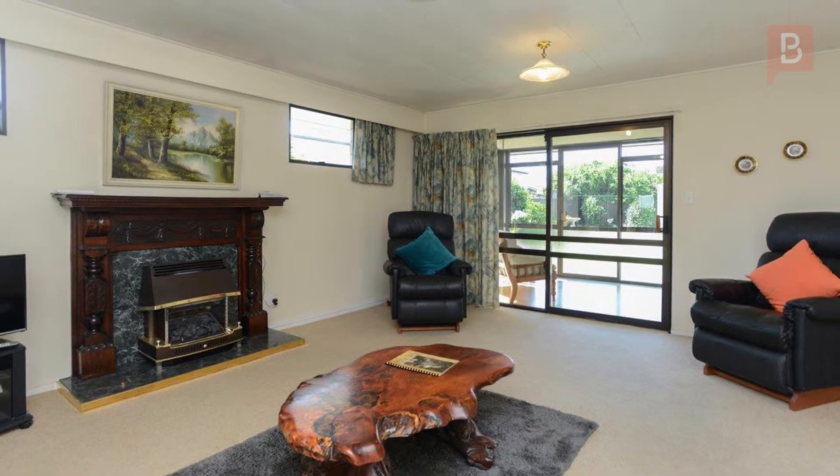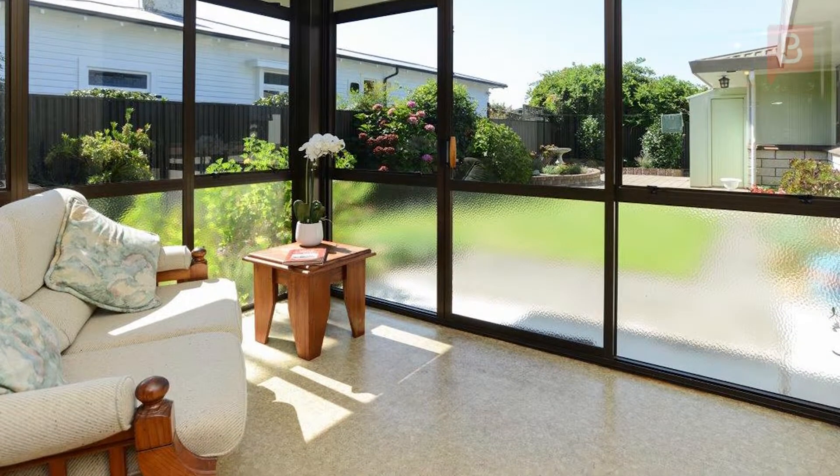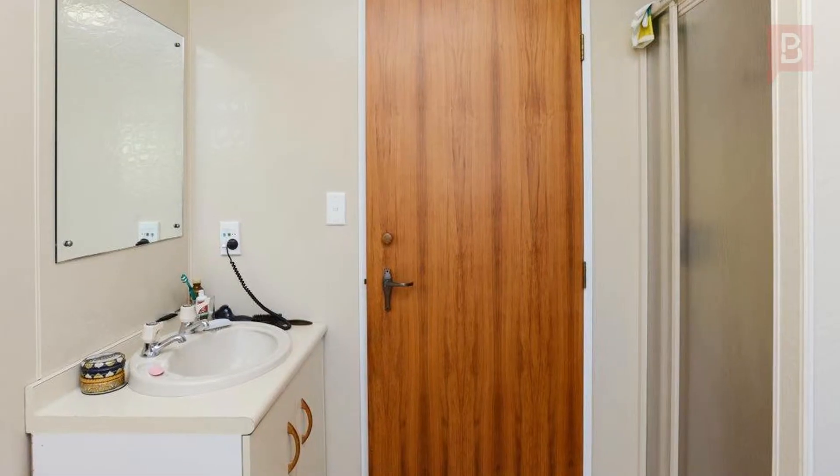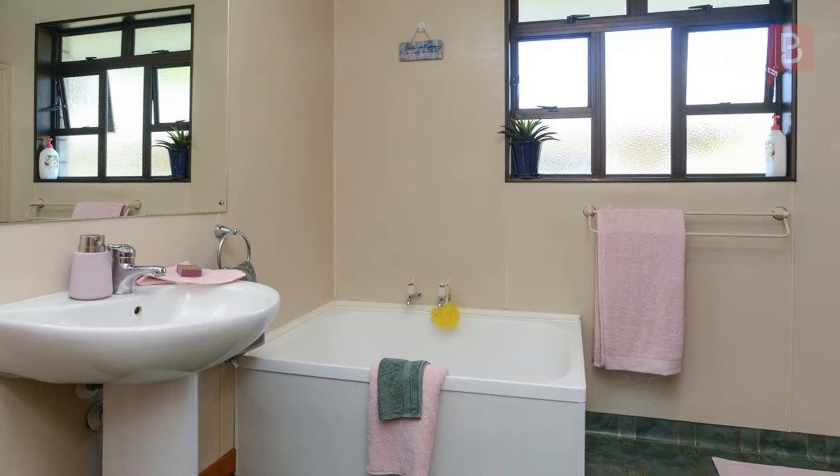Additional living space is achieved through a generously sized conservatory — furnish it as a second lounge, set up your hobby, you choose! This home also has the convenience of two showers and two toilets. No waiting during the morning rush.